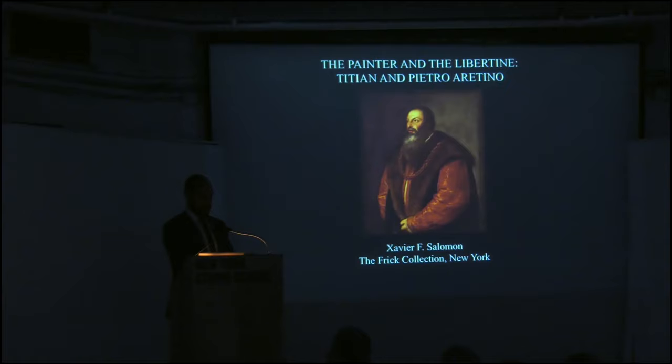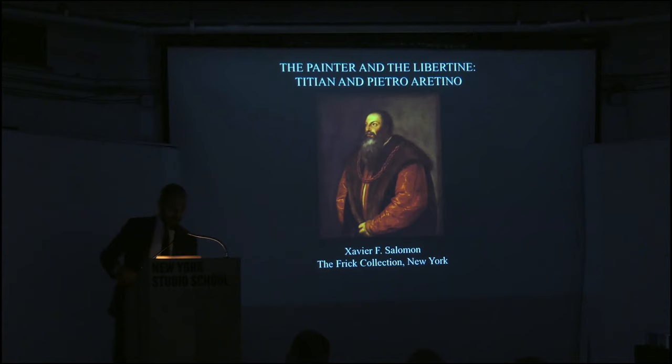Thank you for the invitation to lecture here this evening. It's a real honor to be here. Slightly daunting, since I'm not a painter, not an artist — I'm an art historian. As much as everyone would love to hear about how this picture was painted and the technique, I'm not going to be talking about that. I'm going to be talking about the history of why this portrait came about and what we know about it as an object. I should also preface this by saying that I'm planning a small book around this portrait.